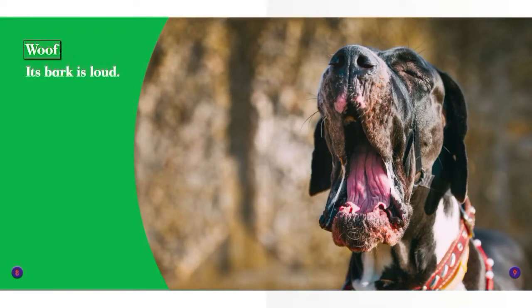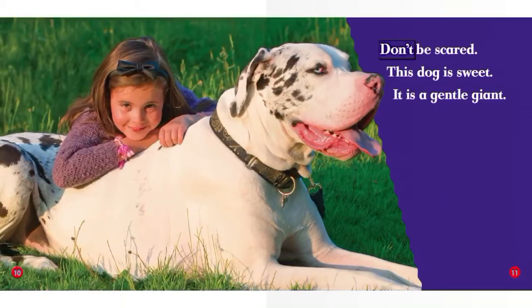Woof! Its bark is loud. Don't be scared. This dog is sweet. It is a gentle giant.